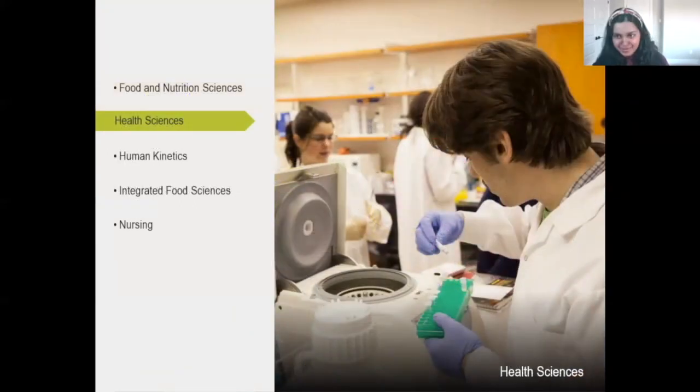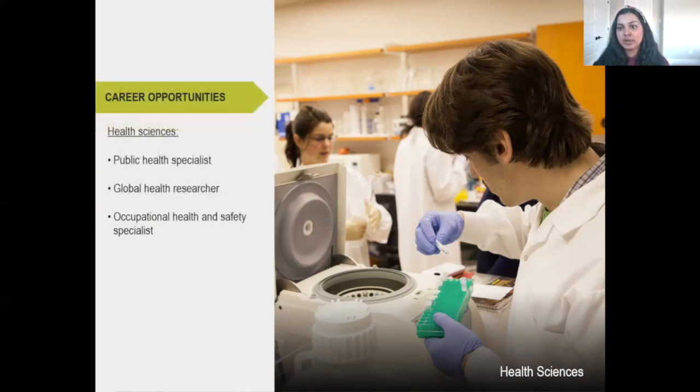We also have the health sciences program — very interdisciplinary. You can go the policy route, but you can also get into med school. I had a friend, Andrea, who did health sciences at the University of Ottawa and she's at uOttawa's med school right now. Career opportunities include occupational health and safety, global health researcher, and public health specialist.